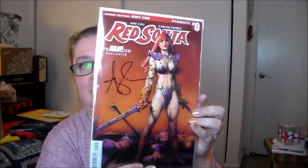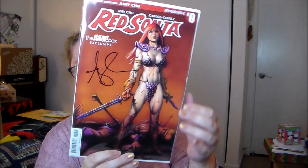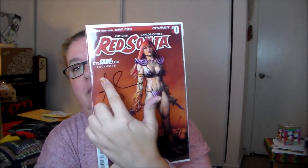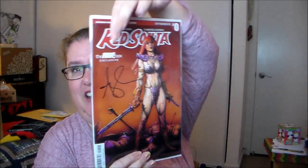Another certificate of authenticity — this is the Red Sonja item. It authenticates this copy of Red Sonja number zero, BAM box exclusive edition, one of a specially limited series of copies signed by Amy Chu. Here is the limited edition BAM box exclusive with her signature. Again I want to open it and read it but I don't want to crack it — I'm conflicted, but it's really cool.